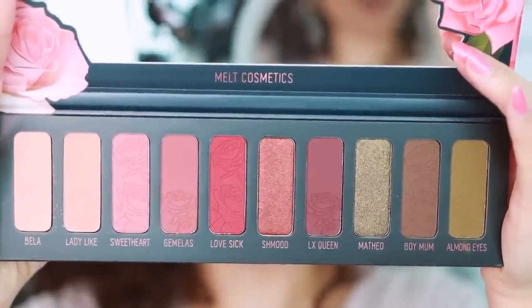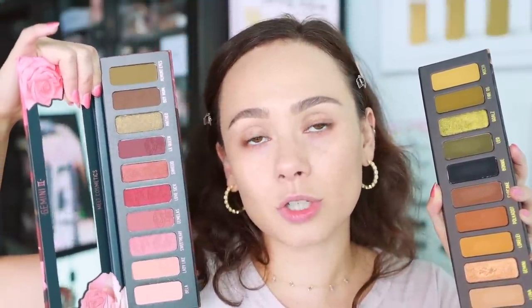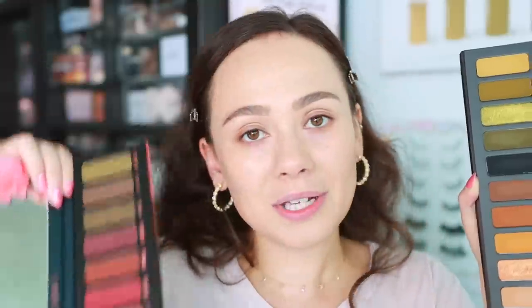She's soft and edgy at the same time, according to their website. My initial reaction to the color story — I wasn't jumping for joy. The Gemini 1 palette, the OG, is a look. It's unique, it's daring — maybe not so much now, but when it came out it certainly was. This is safe, and Melt Cosmetics is usually not about safe. So we'll see.